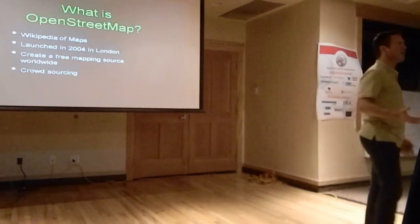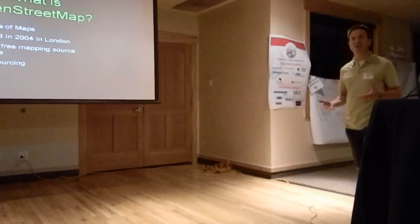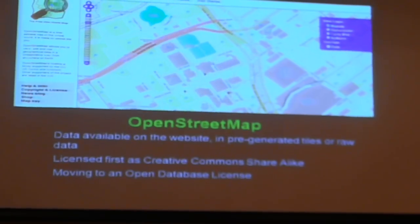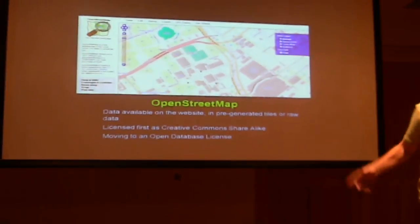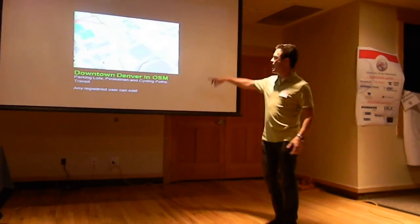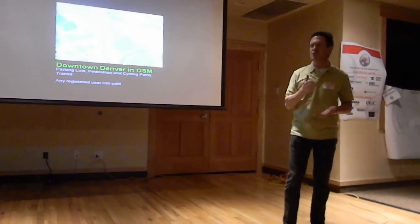OpenStreetMap is kind of the Wikipedia of maps — it's crowdsourced, and anyone can contribute as long as you log in. It was initially created in the UK. OpenStreetMap has raw data with additional information that traditional mapping providers like NavTeq and TeleAtlas aren't providing, such as pedestrian walkways, parking lots, and light rail stations. There's a lot of additional content you really don't see in traditional street map products.